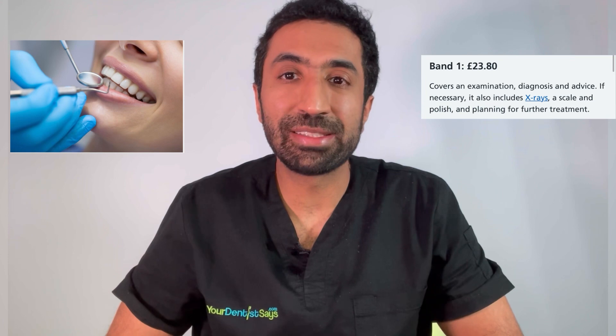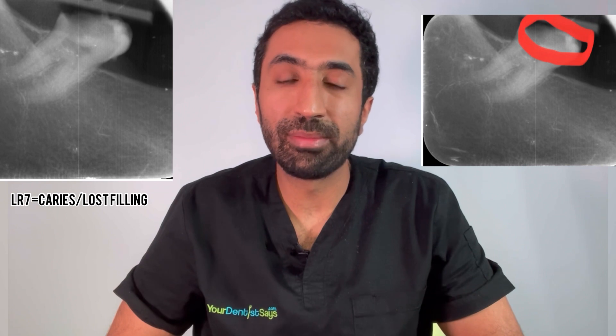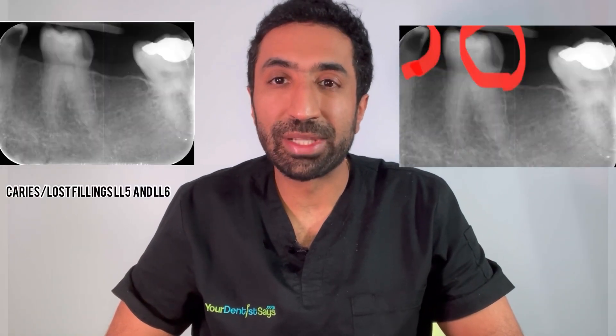Following on from part one, let's suppose you've had your examination and x-rays as part of your Band 1 and your dentist has identified a few problems that need addressing. These include multiple fillings — or restorations as dentists typically call them — on the lower right seven, the lower left five, the lower left six, as well as the need for improved oral hygiene, so some oral hygiene instruction and a full mouth scale.